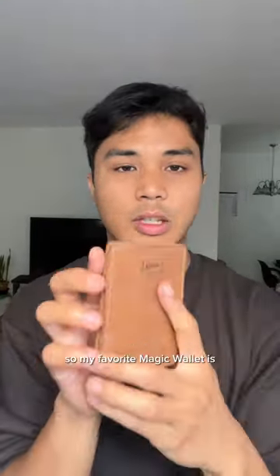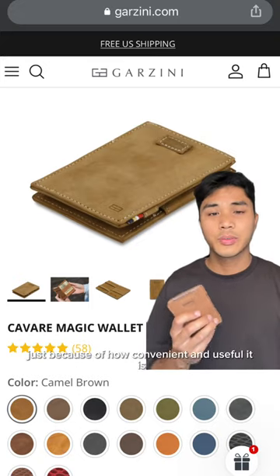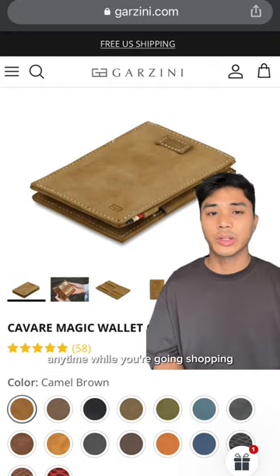I've been using Garzini wallets for a couple months now and I just want to talk about my favorite one. My favorite magic wallet is the one with the pull tab system. It was definitely a selling point for me just because of how convenient and useful it is to quickly pull out your card and put it back anytime while you're going shopping.